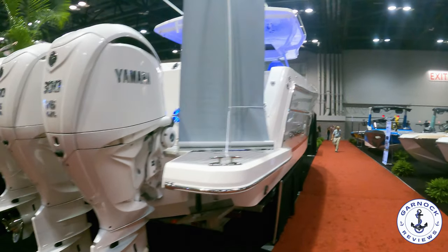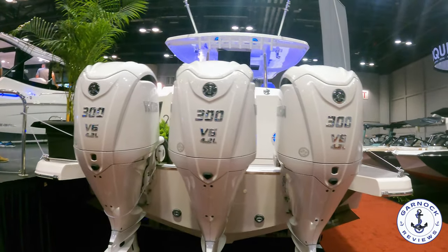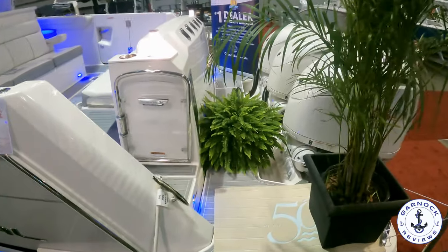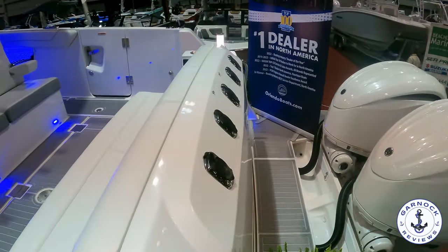She's powered by triple Yamaha 300 horsepower 4.2-litre V6 engines. Flat out, expect speeds of around 50 miles per hour, and you're going to cruise at around 31 miles per hour, at which point you're going to get about 250-mile range.